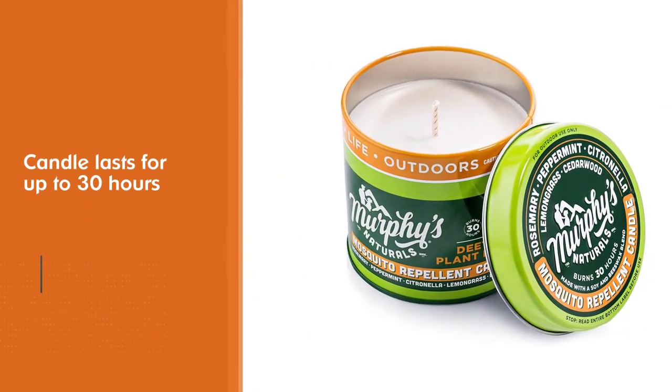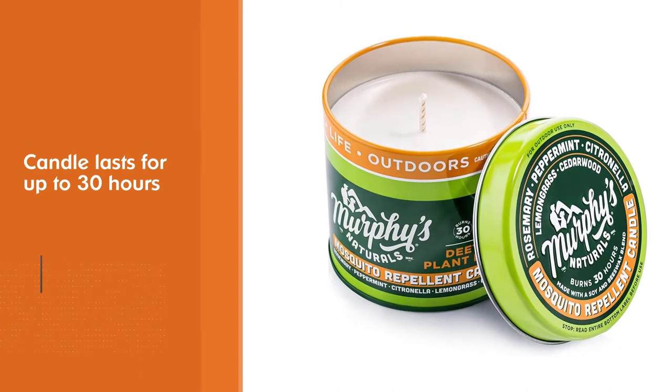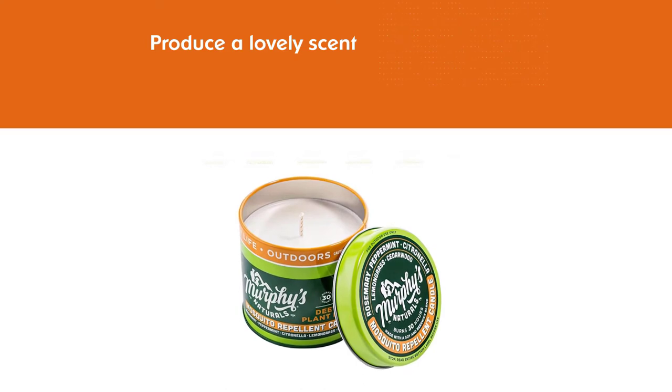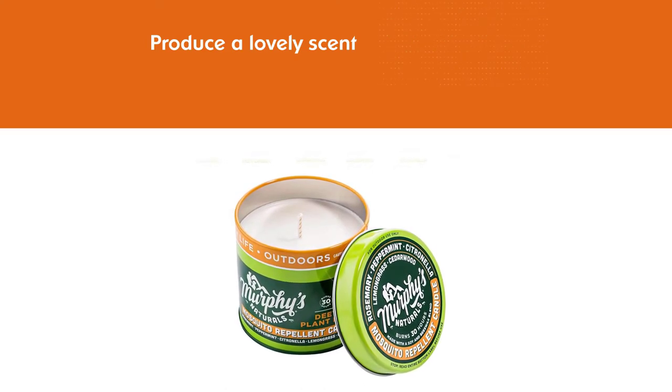Besides repelling mosquitoes, these candles also produce a lovely scent that can help you freshen up your tent. Each repellent candle provides up to 30 hours of bite-free bliss.